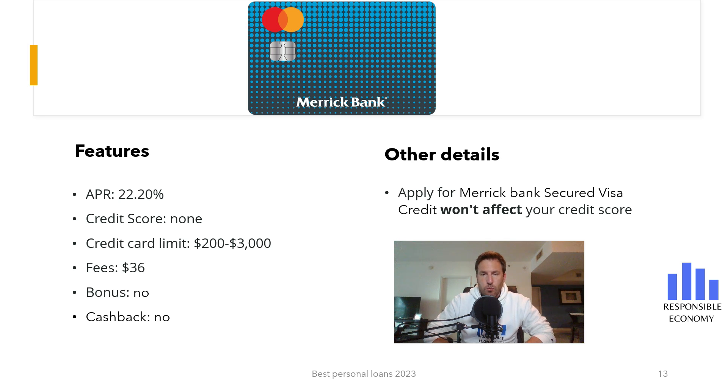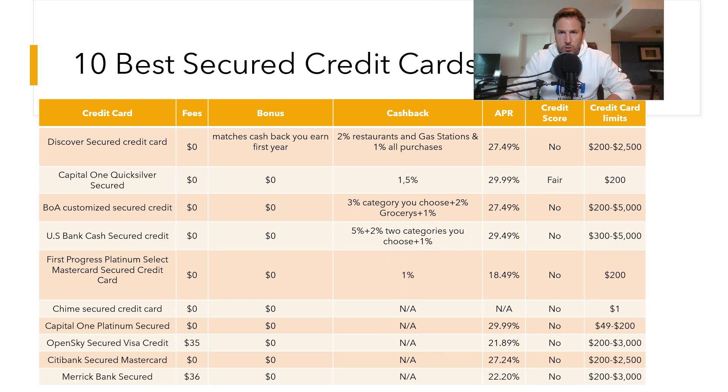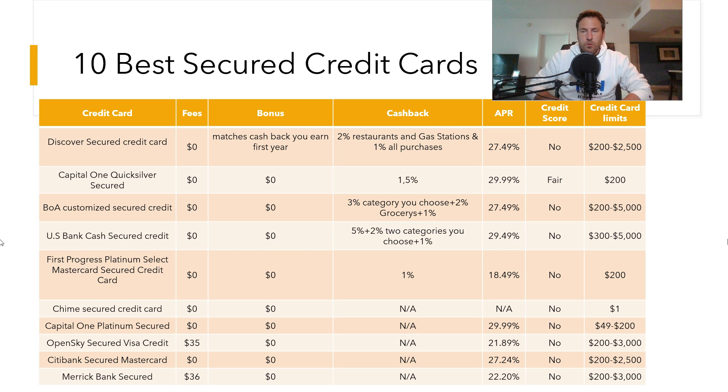Finally, as we said, we show you a summary table with all the secured credit cards. You can see in a very easy way the commissions, welcome bonus, cash back, interest rate, and more features. We hope you liked this video, and if you have any questions, you can ask us and we will try to solve it in less than 48 hours. You can also subscribe to receive videos every day and visit us at the Responsible Economy website — remember that you have more links in the description. Have a nice day.